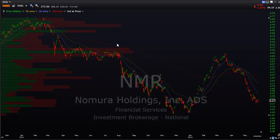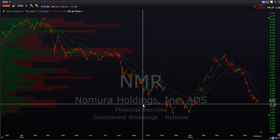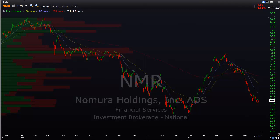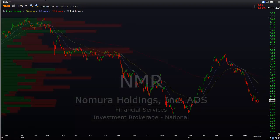Nomura Holdings - a very big brokerage company. I believe it's a Japanese company, though you can Google any of these to find more information. Not a very pretty looking chart here - another big brokerage company threatening lows.